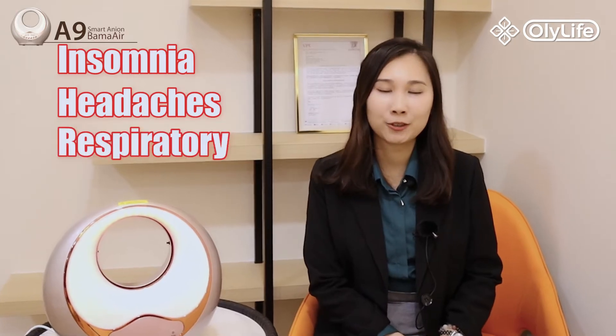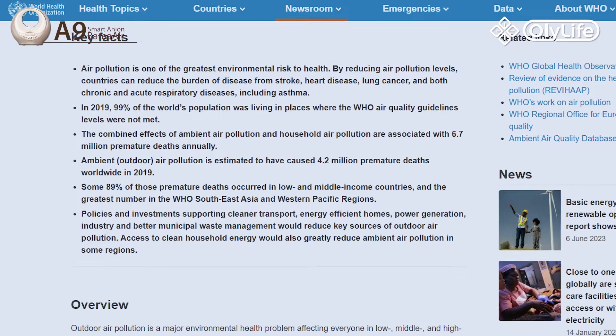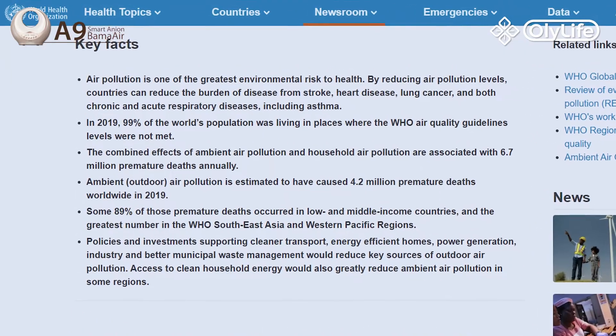Do you often struggle with insomnia, headaches, or respiratory issues? This problem may be caused by air pollution. According to WHO, nearly everyone worldwide breathes air that exceeds the recommended standards, containing high levels of pollutants.